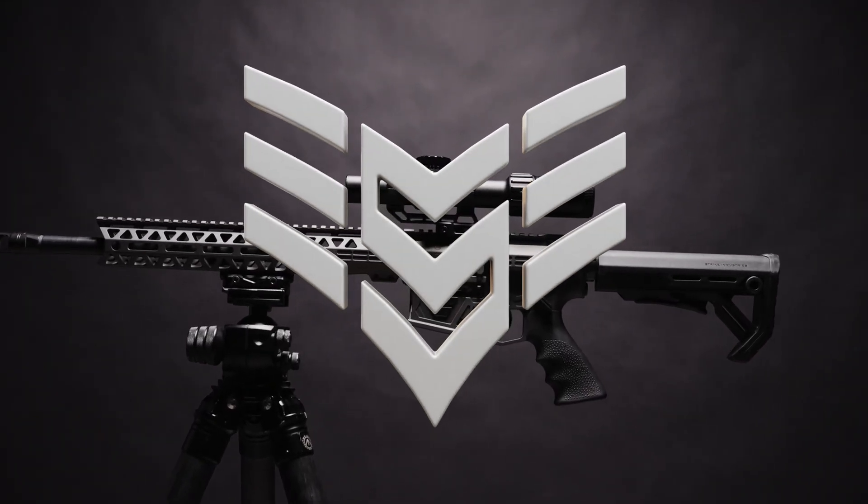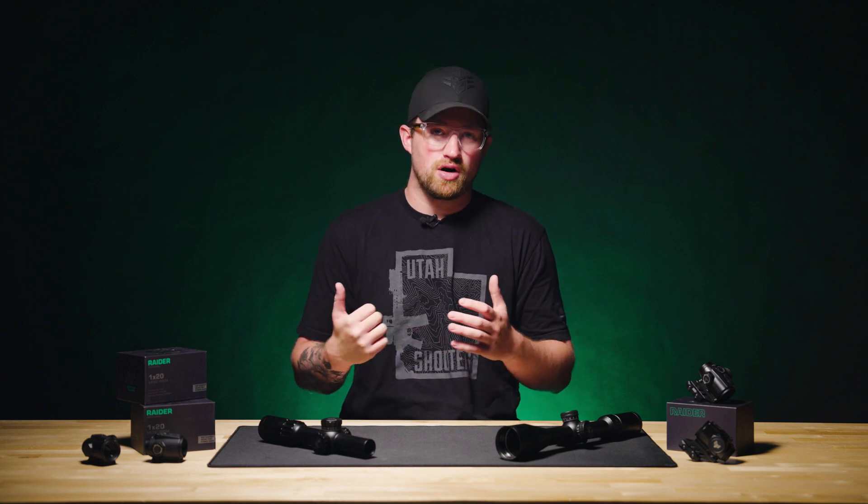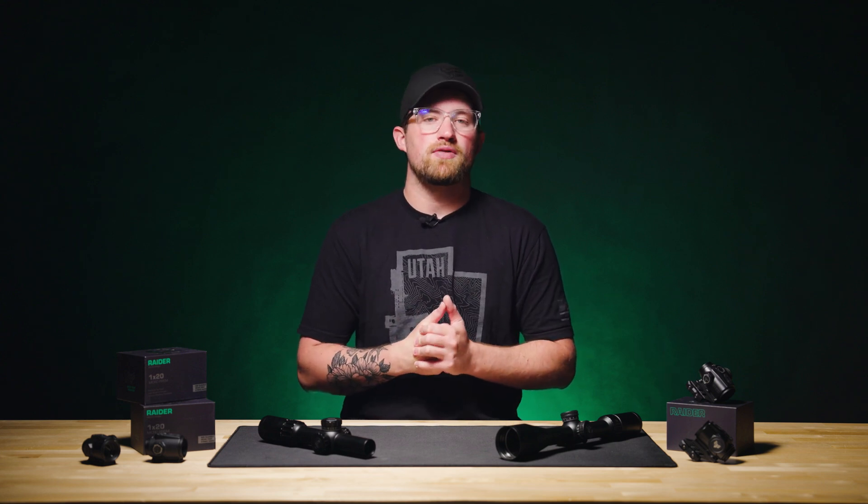Welcome back to the Swamp Fox Optics YouTube channel. Before we dive in, don't forget to like, leave a comment, and subscribe. It makes all the difference to us, and we appreciate each and every one of you.